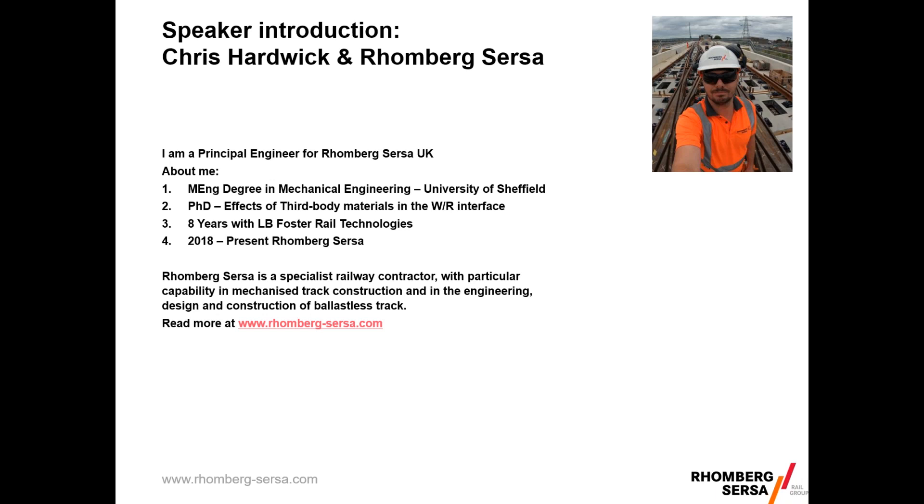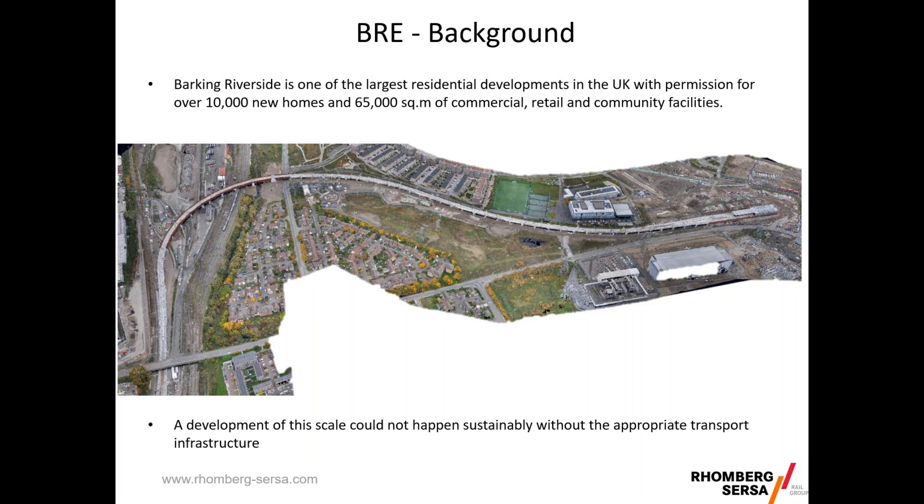To give you a bit of background on Barking Riverside: it's one of the largest residential developments in the UK at the moment, with planning permission for over 10,000 new homes and 65,000 square metres of commercial, retail and community facilities. Here we have a drone overview of the site from a few months ago. Obviously with a development of this scale it can't be achieved sustainably without appropriate transport links, hence the Barking Riverside Extension.